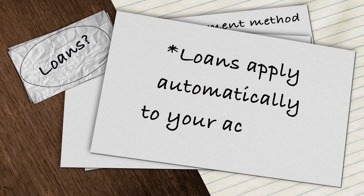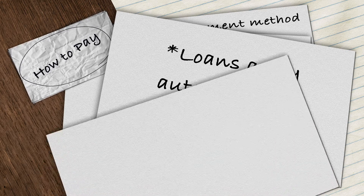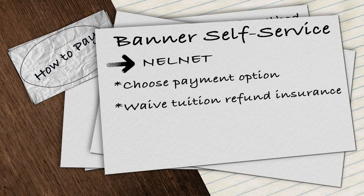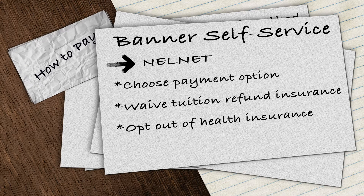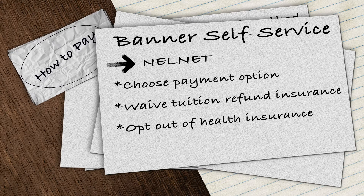Loans will automatically be applied to your account, so no further steps are required. To choose a payment option and start the payment process, log in to Banner Self Service to get to Nelnet. If you'd like to opt out of the tuition refund insurance fee, please complete the online waiver on the Nelnet homepage before the fall semester begins. Otherwise, you will be charged for the entire academic year.